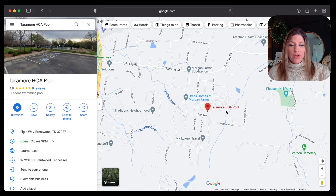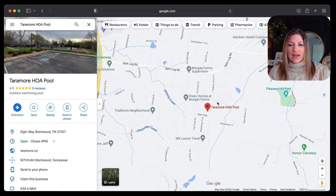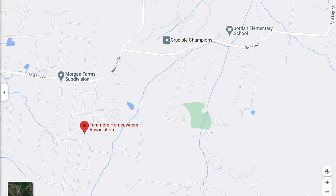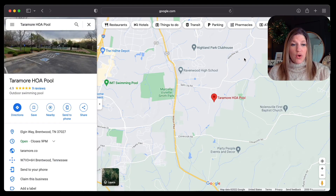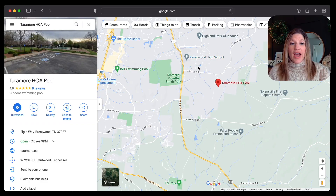If we jump over to the map, right here is going to be where the Terramore pool is, right in the middle of the neighborhood. Zooming out, the schools you're going to be zoned for here are Jordan Elementary, located right nearby — so you're very close to the elementary school. Your other schools are going to be Sunset Middle, right over here, and Ravenwood High, located right here. So if schools are important to you, you're just within a short distance — be sure to look those up.